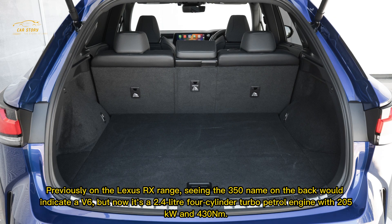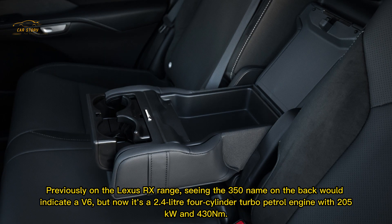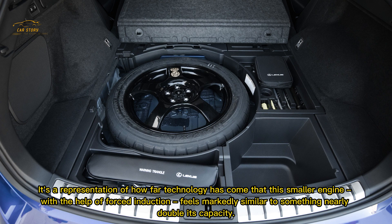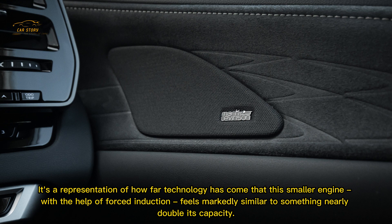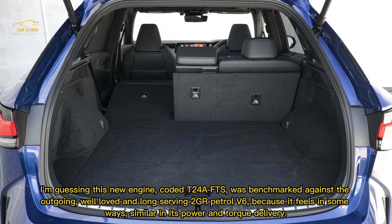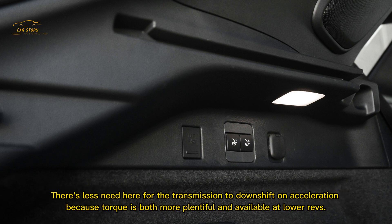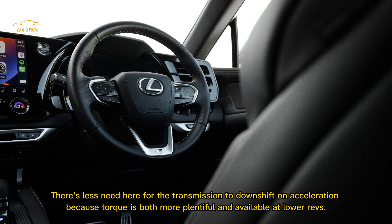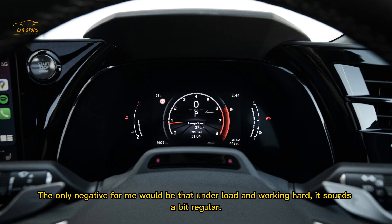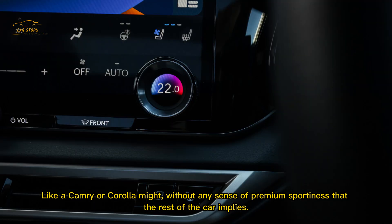The 350 name on the back now indicates a 2.4-litre four-cylinder turbocharged petrol engine with 205 kilowatts and 430 Newton metres rather than the old V6. Part of Toyota's Dynamic Force engine family, this smaller engine with forced induction feels markedly similar to something nearly double its capacity. It was likely benchmarked against the outgoing 2GR petrol V6 — it feels similar in power and torque delivery, with less need for the transmission to downshift because torque is more plentiful at lower revs. The only negative is that under load it sounds a bit ordinary — like a Camry or Corolla — without any sense of premium sportiness that the rest of the car implies.